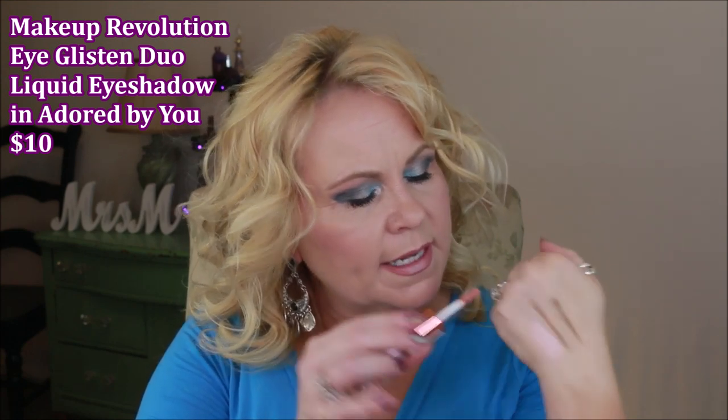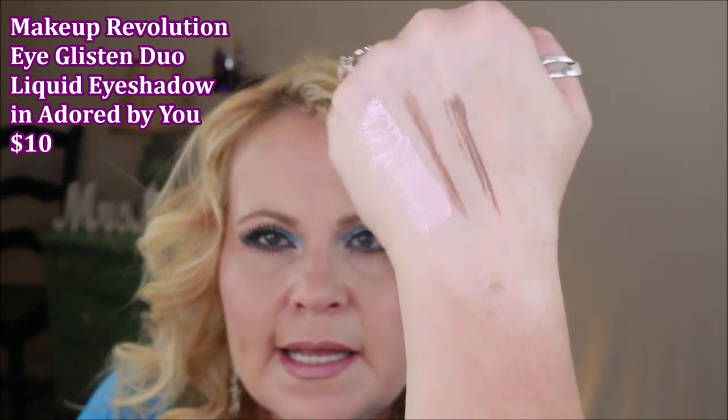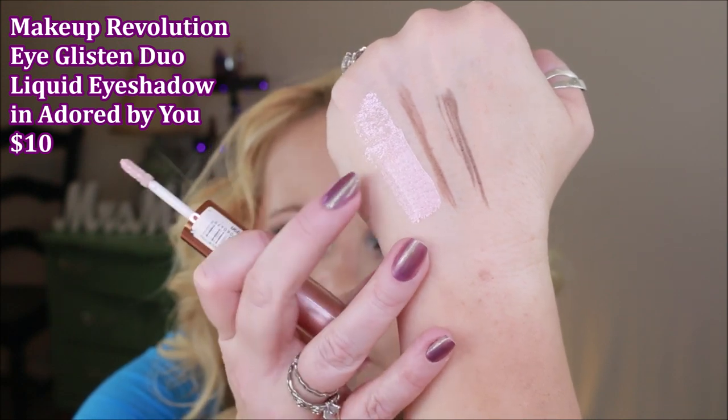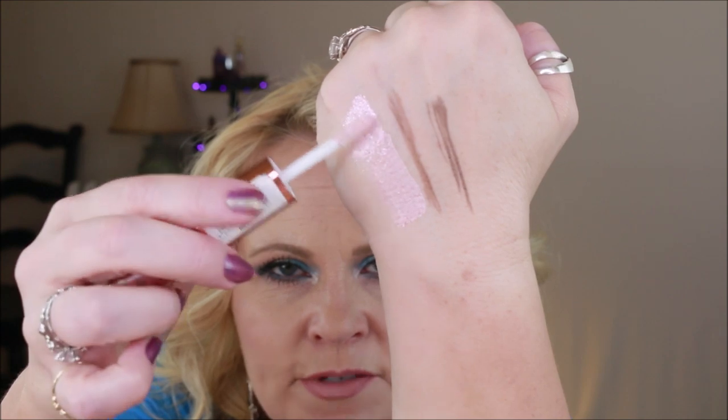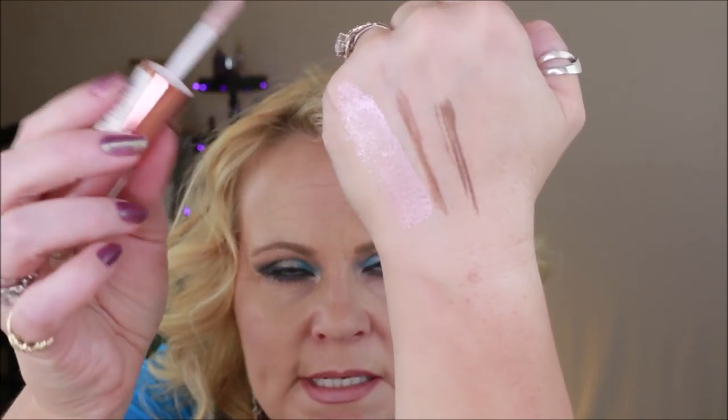Also from Makeup Revolution, this is called 'I Glisten' — a two-sided liquid eyeshadow. One side is a metallic, super high-shine color, and the other side has tiny particles of glitter. The metallic side I've worn a ton on the center of my eyes for a bit of glisten and I really like it. The glitter side does need to be built up — you can't just swipe it across without it being a little patchy. So I like one side a lot, but the other requires some patience.